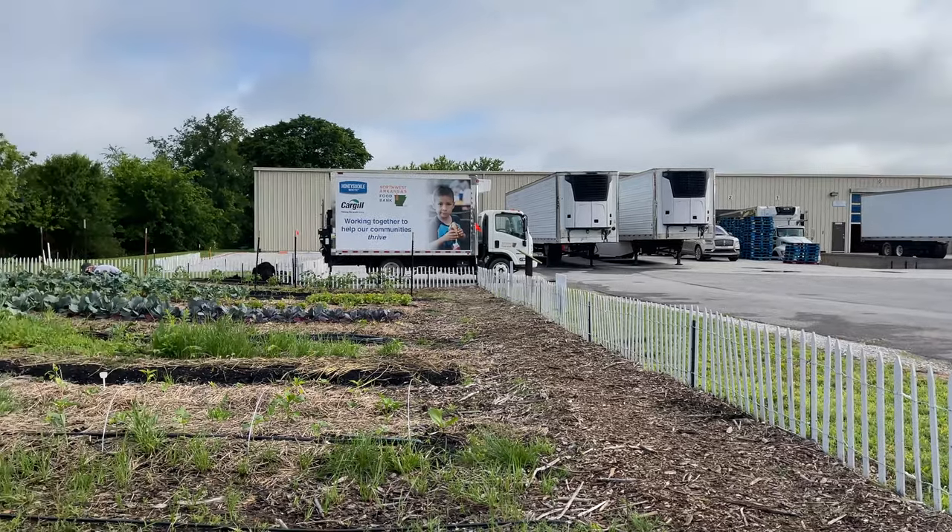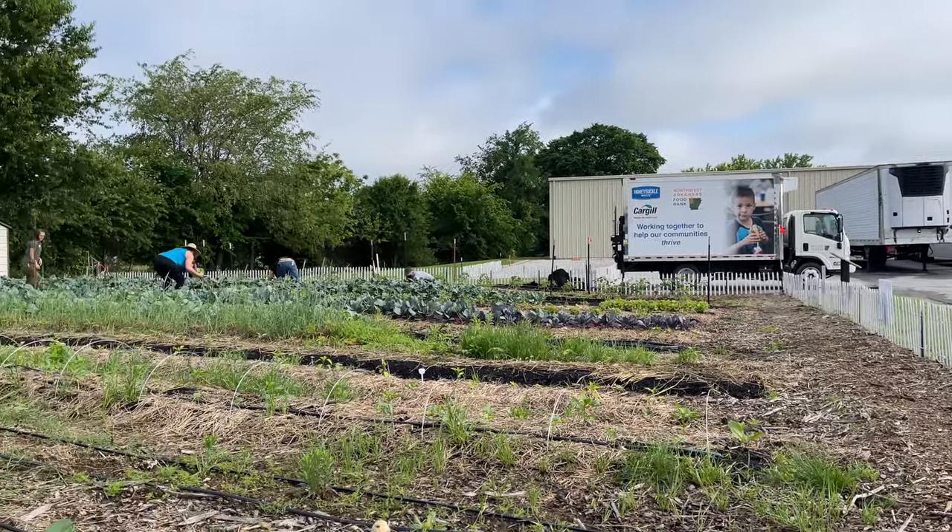It's really rewarding to see all of the produce come out and then go to families. Sometimes you can also donate your time to help with the mobile pantries, and so you're actually giving out the produce that you yourself have picked, which is amazing.